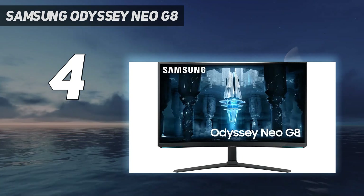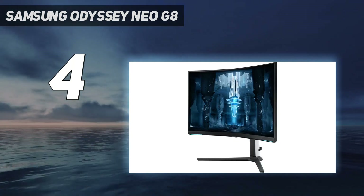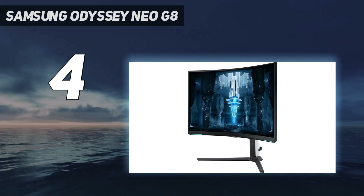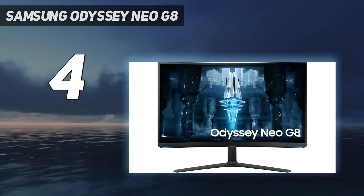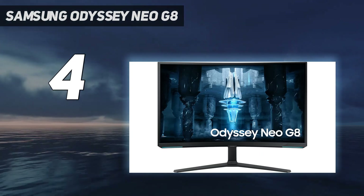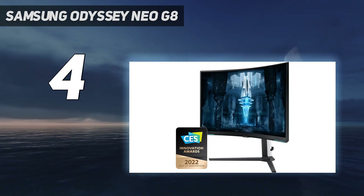As a result, we measured contrast at 25000:1 versus the 3000:1 typical of VA panels. The superlatives didn't end there — we were floored by the accuracy of the monitor fresh from the factory, and image quality in both SDR and HDR modes were superb.